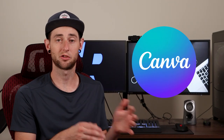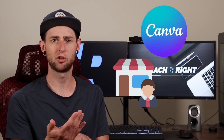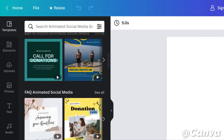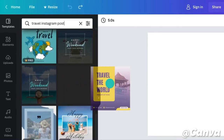Canva is a design tool that's all browser-based and it's taking the world by storm, especially with small business owners, entrepreneurs, content creators, and yes, even churches. This is because it gives you the ability to make really high quality, Photoshop-type graphics with almost no experience, very easily and very quickly.